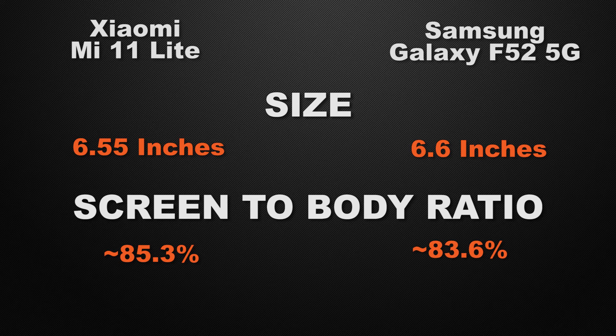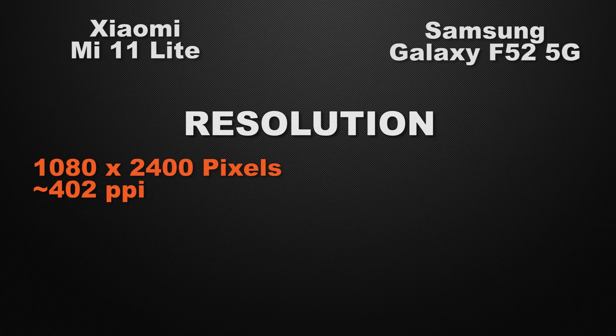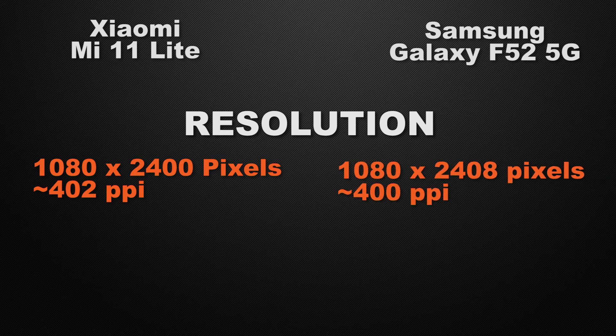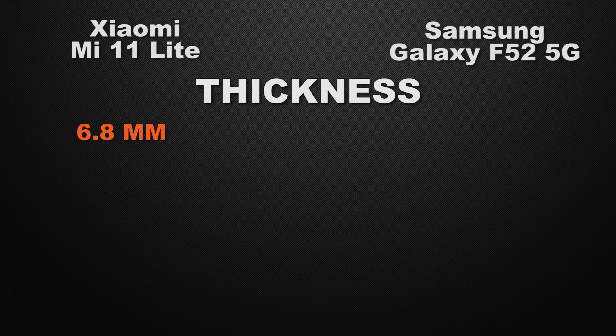For screen-to-body ratio, the 11 Lite has approximately 85.3% whereas the F52 has 83.6%, so the winner is the 11 Lite. Both devices come with Full HD+ resolution, so it's a tie. For display type, the 11 Lite has an AMOLED display with 90Hz refresh rate and HDR10 support, whereas the F52 has a TFT display with 120Hz refresh rate. The winner here is the 11 Lite because AMOLED produces deeper blacks and more vivid colors.